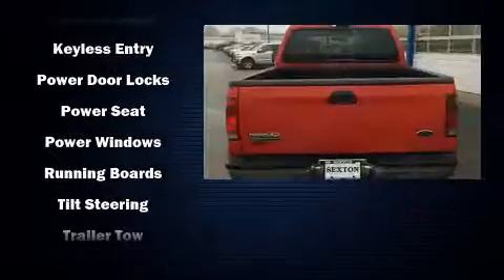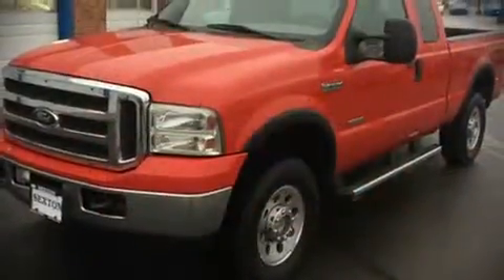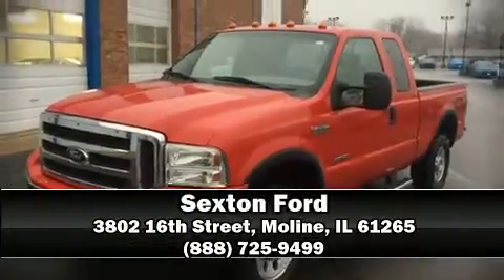A rear-step bumper and much more. Our sales reps are extremely helpful and knowledgeable. Come on in and take a test drive.